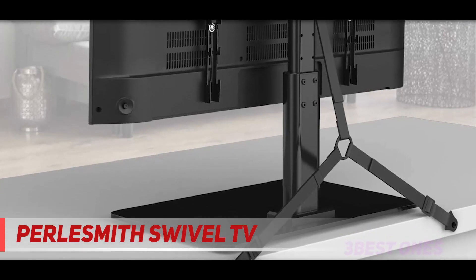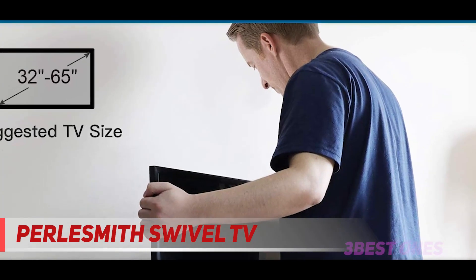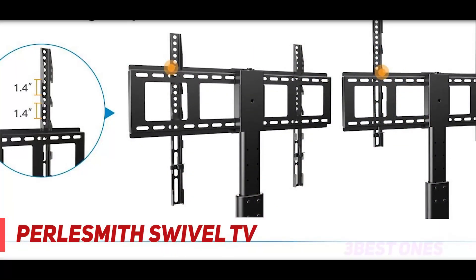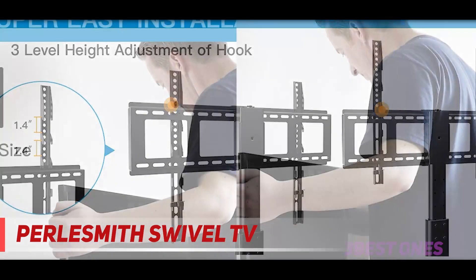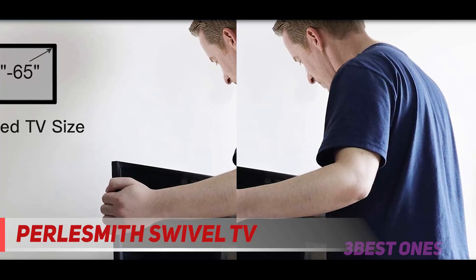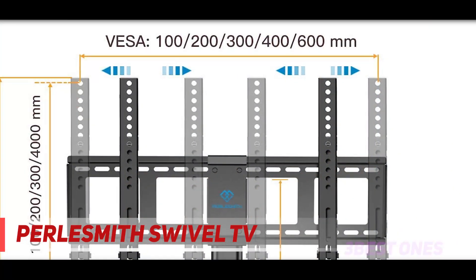The extra security wire effectively prevents TV tip-over accidents, making it the best choice for protecting kids and pets at home. Black tempered glass adds a stylish touch to your home theater system while providing security and stability. With 12-level height adjustment and 12 mounting height options, you can easily get the correct viewing height you're looking for.